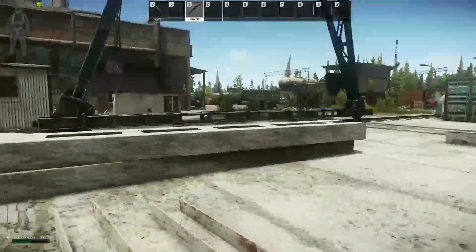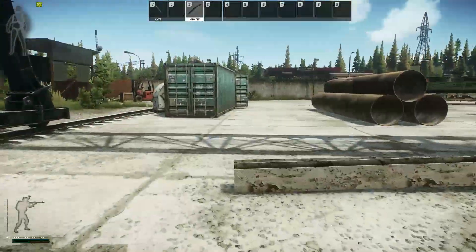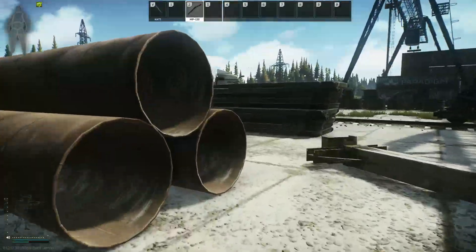Hi! Today I'll show you how to pass a quest for a therapist called the pharmacist in Escape from Tarkov.